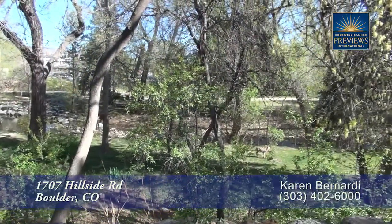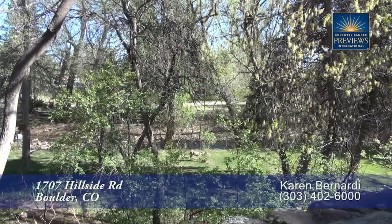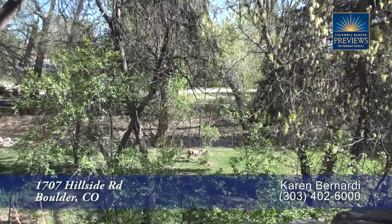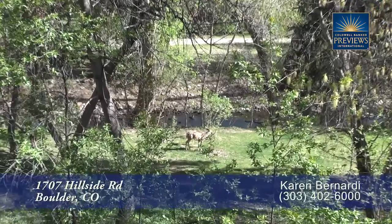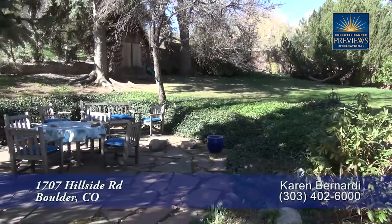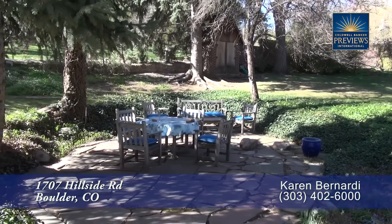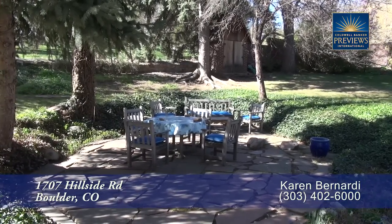This beautiful home sits up from the banks of the Boulder Creek and is a sanctuary right in the heart of Boulder. It has five bedrooms and three baths with just over 3,900 finished square feet and is on an oversized lot. It can entertain over 60 people in the summer and 40 the rest of the year.